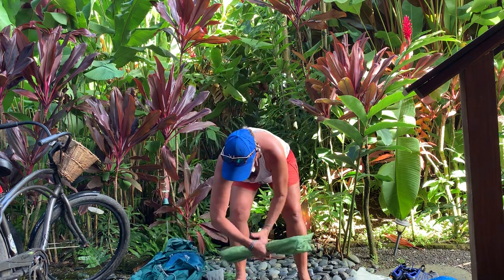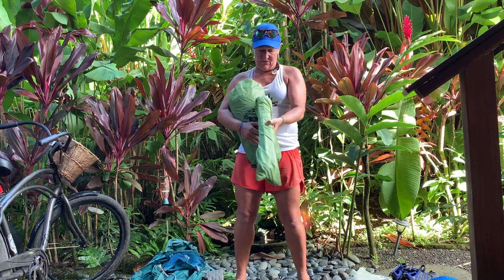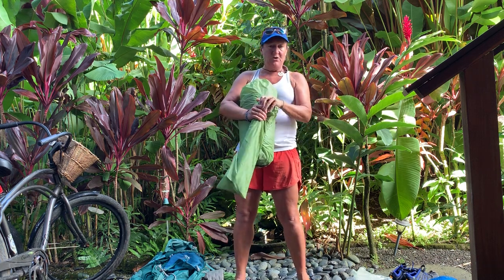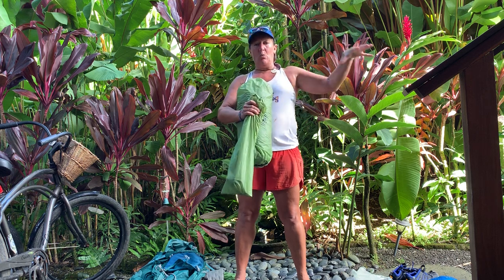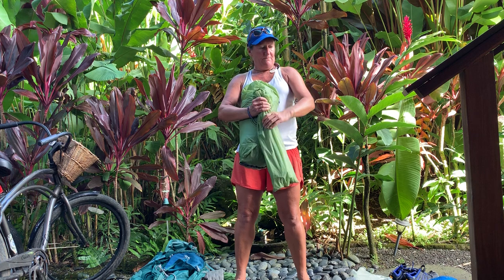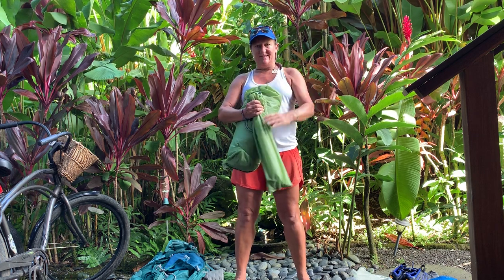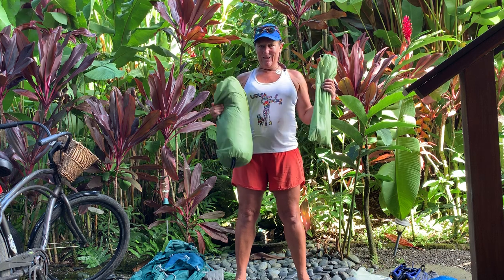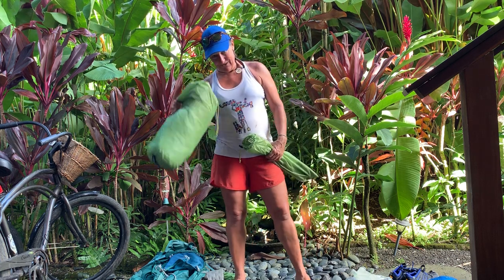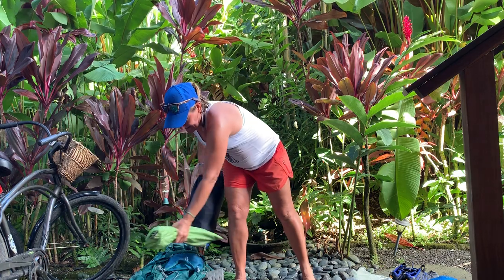The tent I take out is a Big Agnes — it's fantastic. I think I got it through REI. It's super easy: the pole set is all one piece, so you basically take the tent out, lay it down, put all the pole pieces together, and it lays right out. It even has an LED light inside, which is pretty cool.